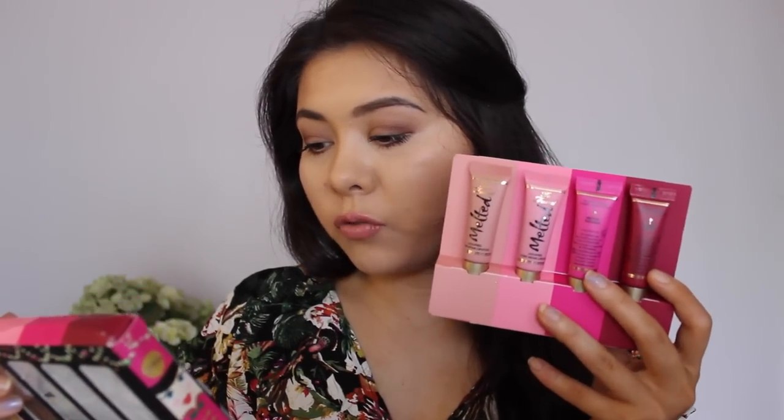I'm going to start with the Christmas stuff. I just want to put it out there — I don't buy Christmas stuff unless it's in packs containing permanent items. I don't like buying limited edition things purely because if I run out, I might not be able to buy it again. So the first thing I picked up was this Two Faced Melted Kisses pack of four. They're smaller in size but the price was relatively cheap, and it comes with four shades: Melted Berry, Melted Fuchsia, Melted Peony, and Melted Nude.